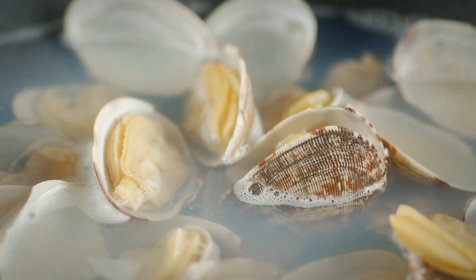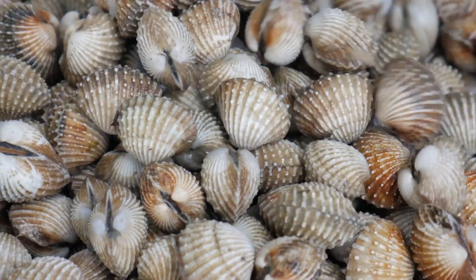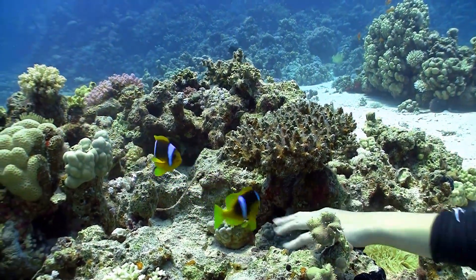Have you ever heard someone say they're 'as happy as a clam'? This funny saying comes from the way clams seem to smile when their shells are open. Of course, clams don't really smile or feel emotions like we do, but it's a fun expression that shows how these animals have influenced our language.